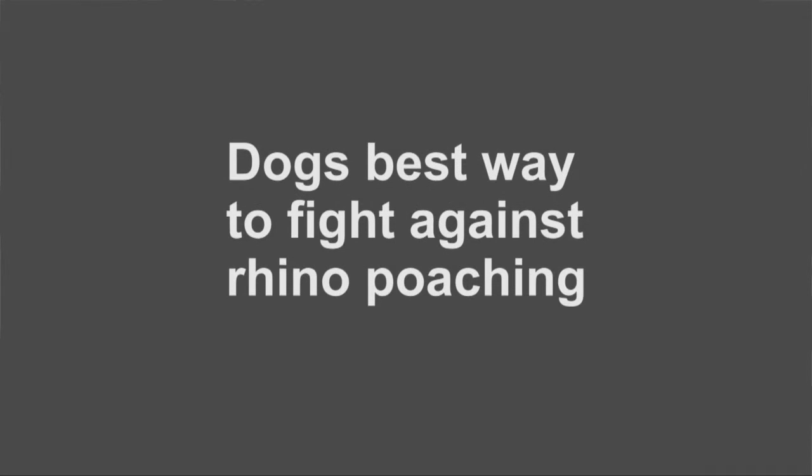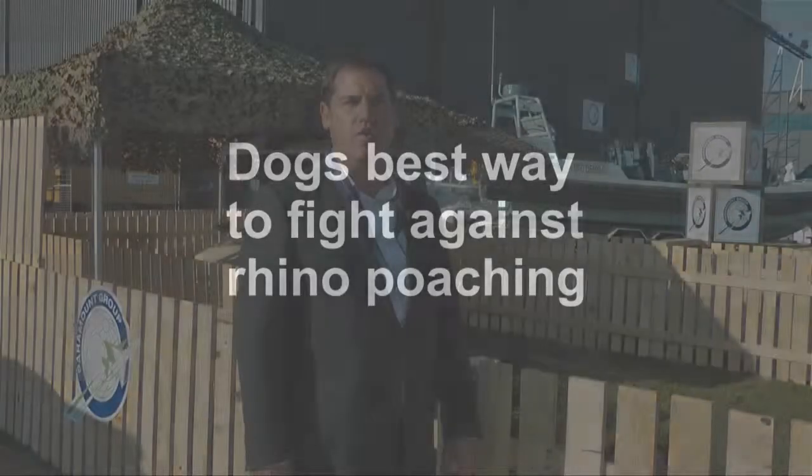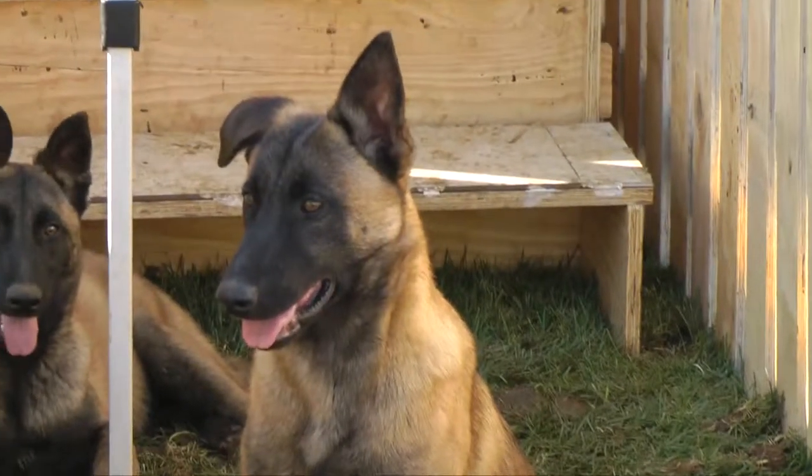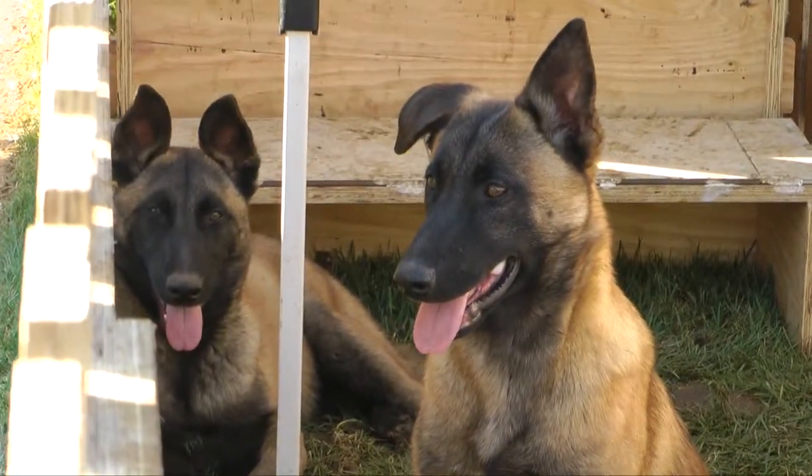Through our anti-poaching efforts, we realized a little while ago that one of the most effective tools that this country has to counteract poaching activities was canines. So although we need aircrafts and helicopters and UAVs and all sorts of other tools in our toolbox, the most effective tool is still man and a dog.